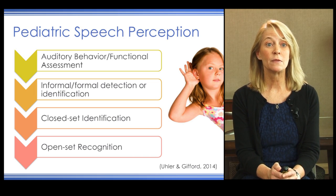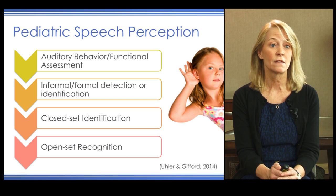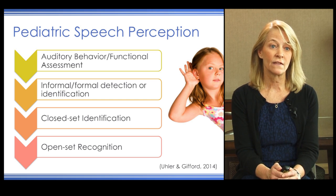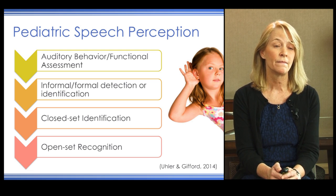For the pediatric speech perception battery, we often use a hierarchical battery that starts with auditory behavior or functional assessments, including informal and formal detection or identification of speech sounds, closed-set identification, and open-set speech recognition. The functional assessments most often used are the IT-MAIS for children birth to 3 years, the MAIS for children 3 years and older, and the LittlEARS, which includes 35 parental questions assessing auditory development.